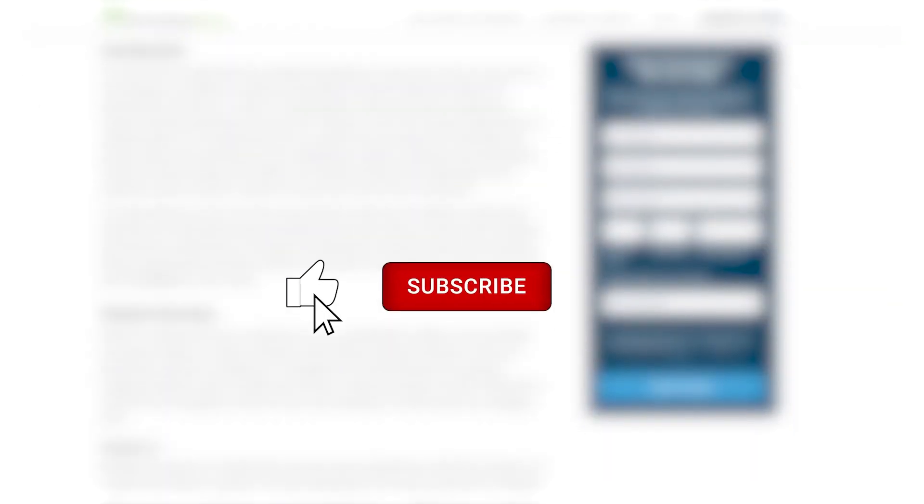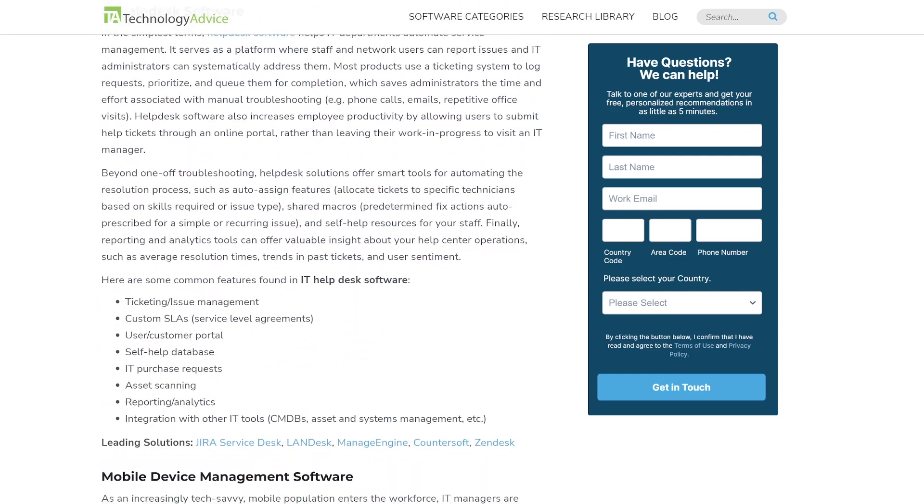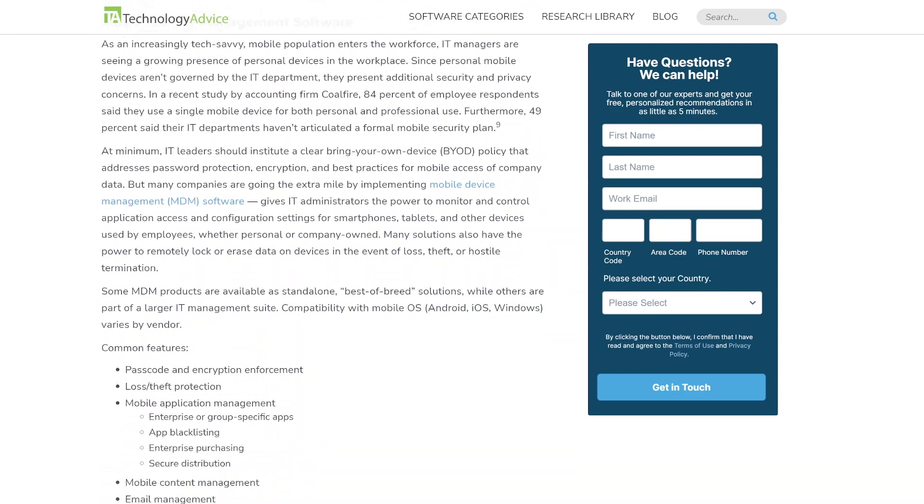If you find this video helpful, give us a like, comment, and subscribe. Visit our website at technologyadvice.com for our free list of the best software security options available today. Click the button on the left to get started.